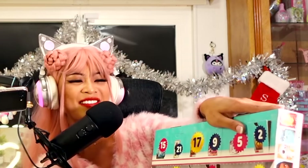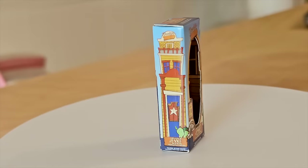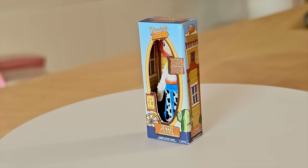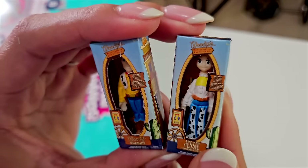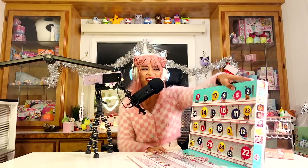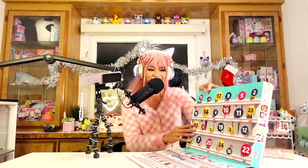Door number 11! We got Jessie from the Woody's Roundup series. Having them both next to each other — they look really good next to each other. Jessie from Woody's Roundup! What if we get the whole gang? Who's that guy — Stinky Pete. Jessie's song always made me really sad. Toy Story 2 was one of my favorite movies — it was so good. Toy Story 5 is coming soon.